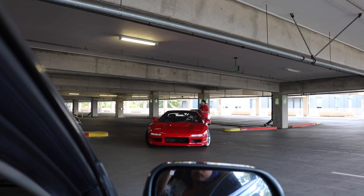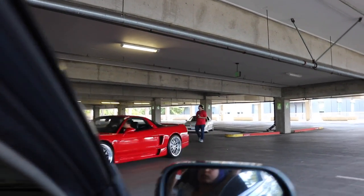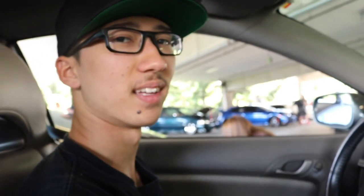That's messed up. Babe, should I get that NSX? That looks nice though.